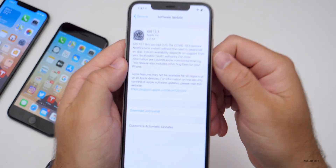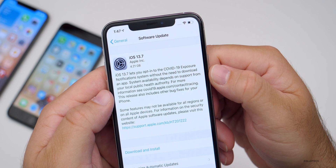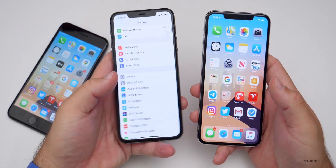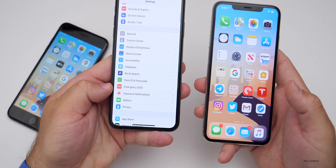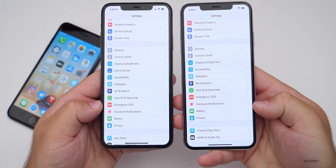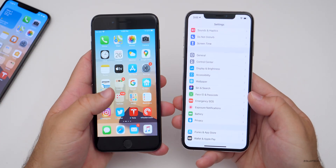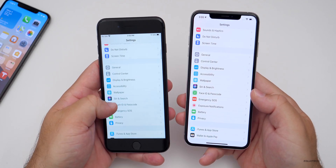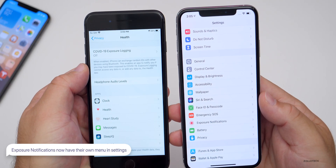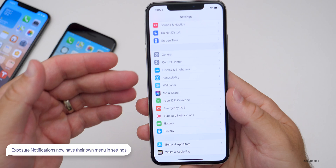This particular update has one major change. According to Apple, it has exposure notification systems without the need to download an app. This is similar to what we're seeing in iOS 14. On my left I have iOS 14 running on my iPhone 11 Pro Max, and if we scroll down you'll see it says exposure notifications. We'll now see the same thing in settings on iOS 13.7. The menu is very similar. However, on iOS 13.6.1 it's located under Settings > Privacy > Health. They've moved it in iOS 13.7 to the main menu of settings.